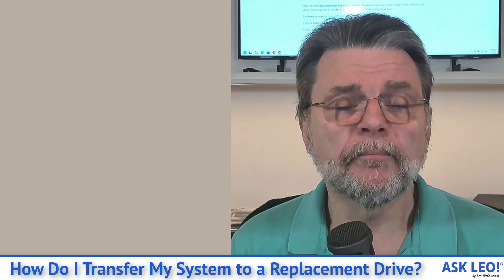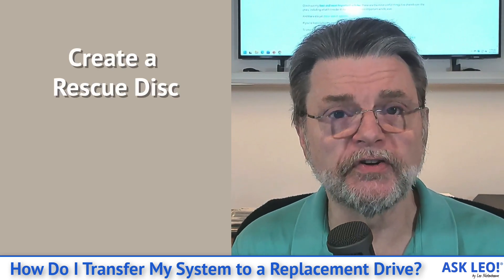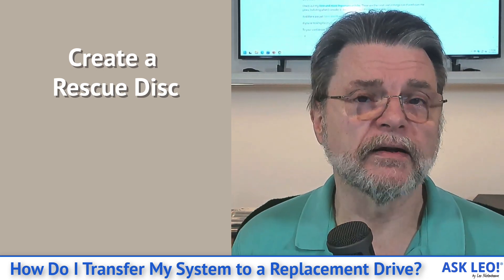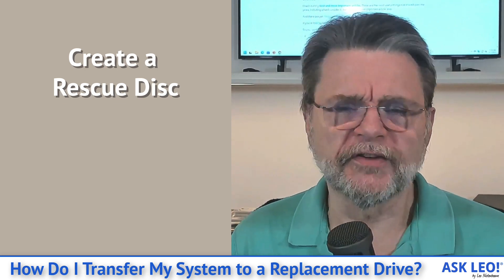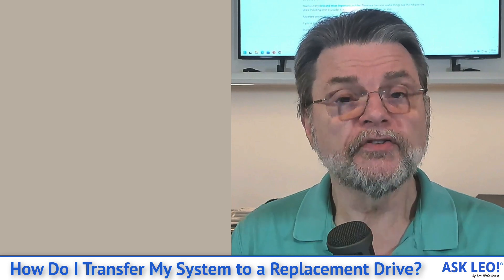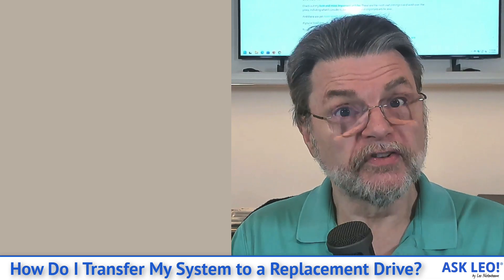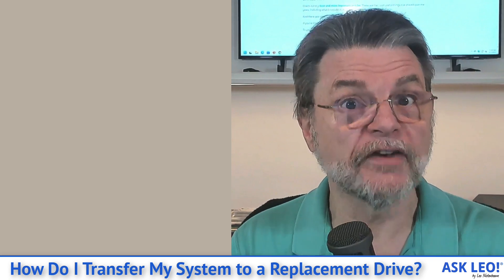With the backup program of choice — I tend to recommend either Macrium Reflect or EaseUS Todo, but there are others that will do this as well — what you'll do in order to eventually restore your backup is create what's called an emergency disk or a rescue disk. This is either a CD, a DVD, or a bootable USB stick onto which the backup software writes a copy of itself that you can then boot into. So you would take your machine if you weren't able to make a backup image and you can't install the backup software on it.